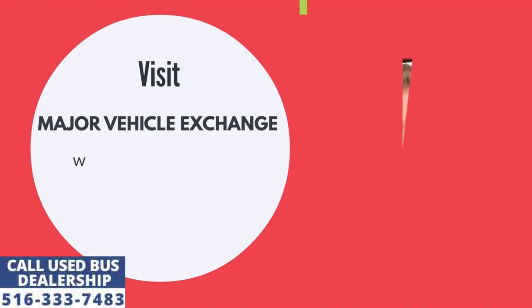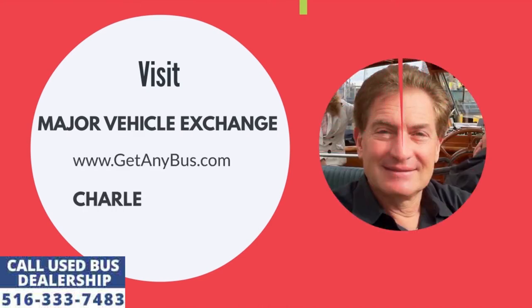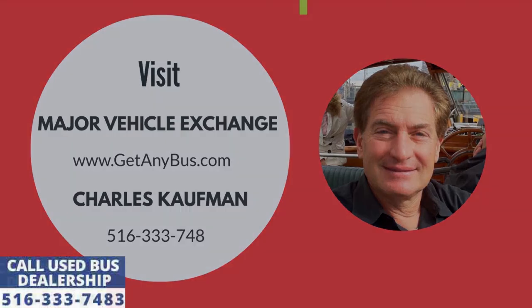For more information on this car with wheelchair access for sale, visit Major Vehicle Exchange at www.getanybus.com and call the owner Charles Kaufman at 516-333-7483 today.